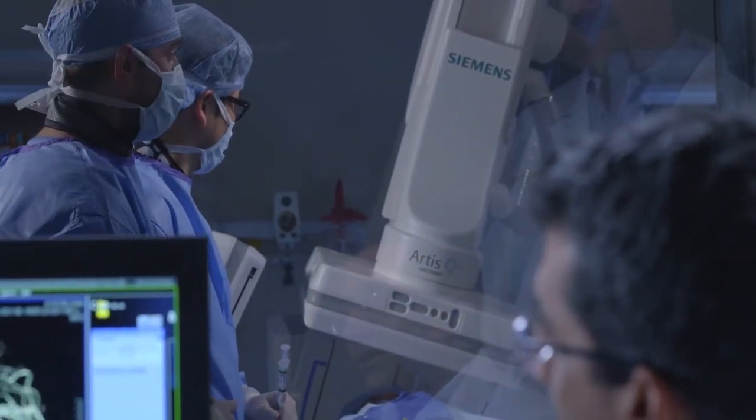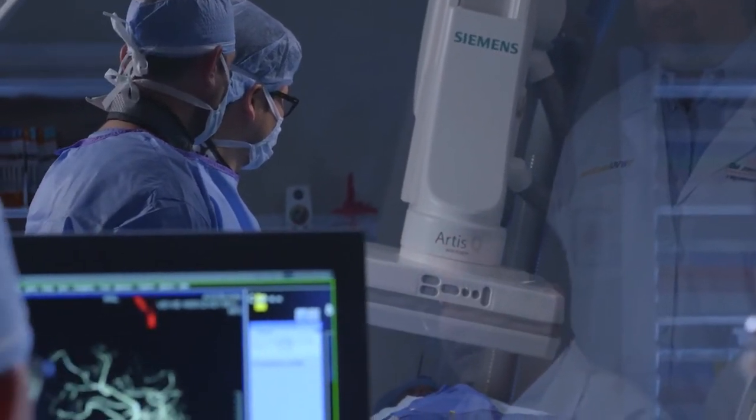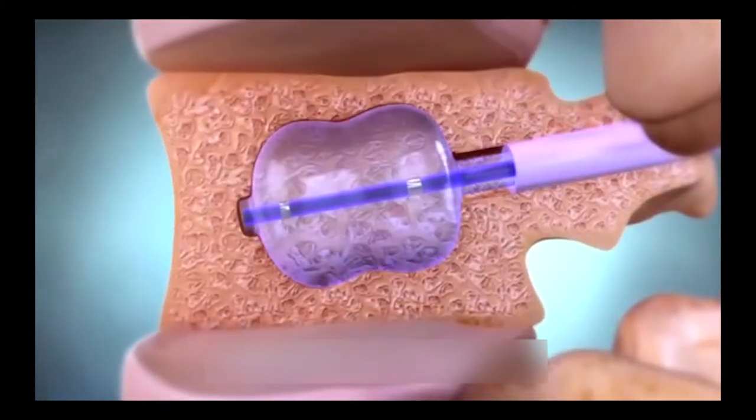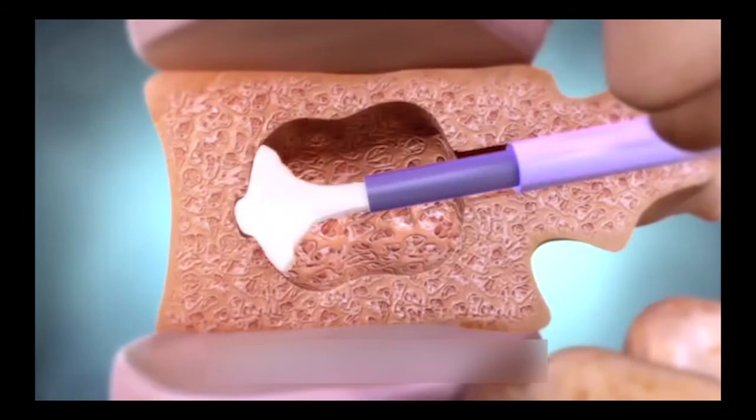We use the x-ray to guide needles into the back where the compression fracture is, to inject cement. This cement is injected into the compression fracture to stabilize the bone fragments and reduce the amount of pain, and the pain reduction is quite significant oftentimes.